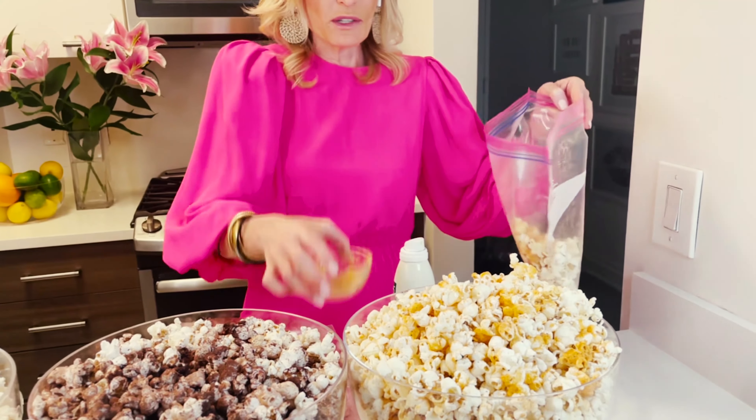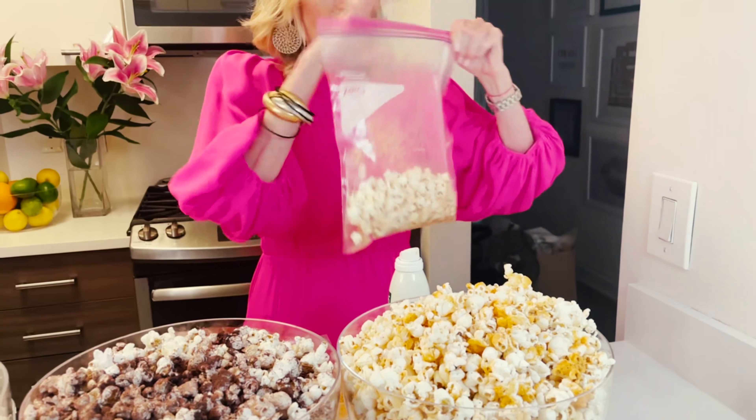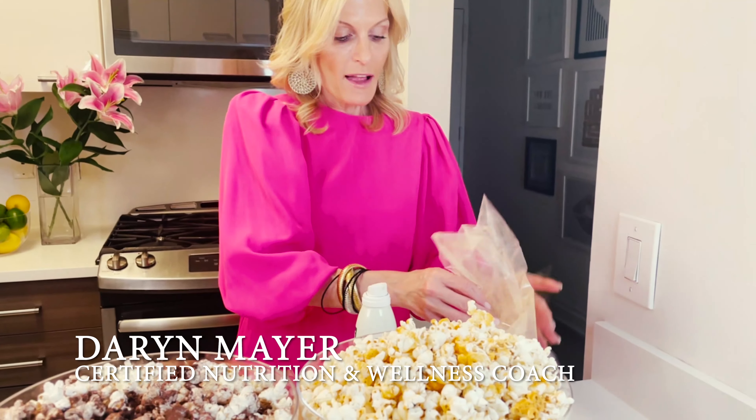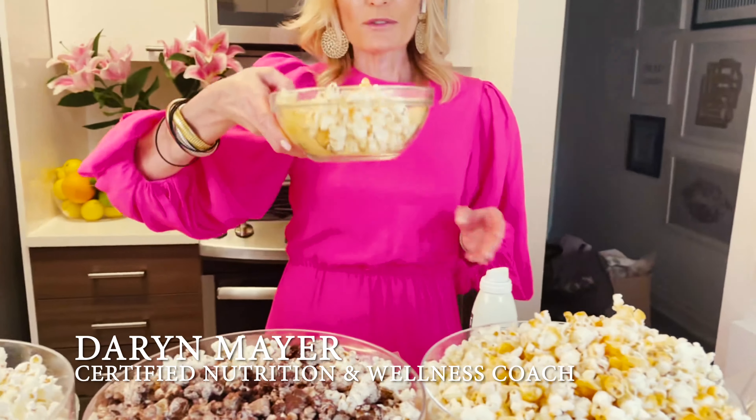This is spicy buffalo and it really is so delicious. Shake and serve. Low in calorie, high in taste, and absolutely delicious.